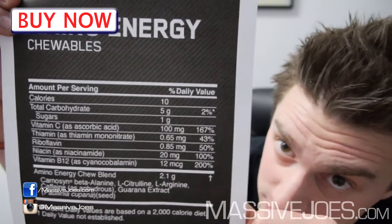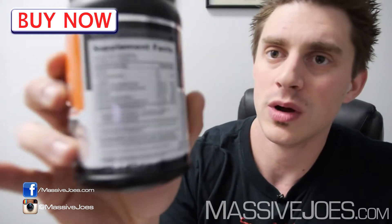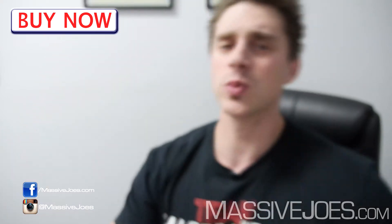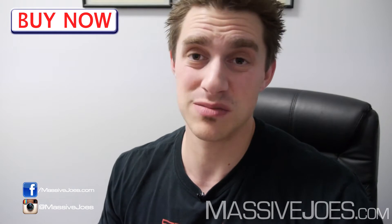Total caffeine from all sources is 100 milligrams per three chewables. And if you have a look up here, one serve is actually three chewables — it says it right there on the label. That's what's in it. In terms of how it tastes — as a chewable it doesn't mix, so let's go with how it tastes.